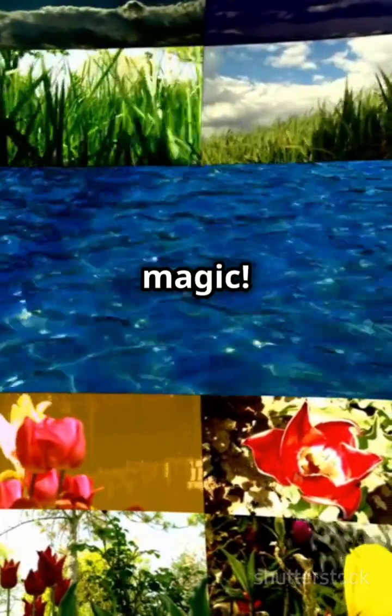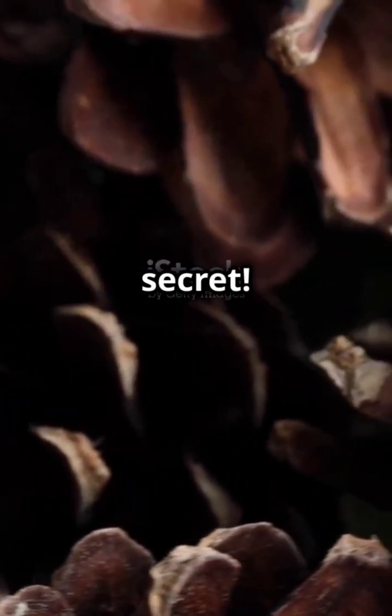Now, let's get to the good stuff — real-world magic. Pine cones, sunflowers, and pineapples follow Fibonacci patterns. Nature's little secret.